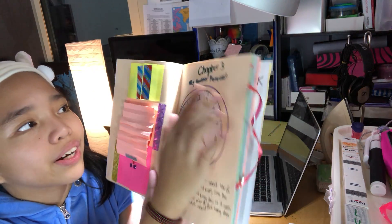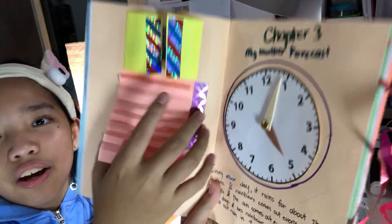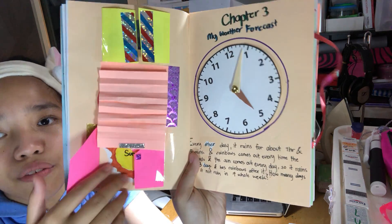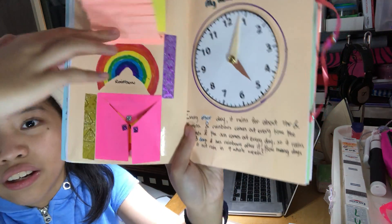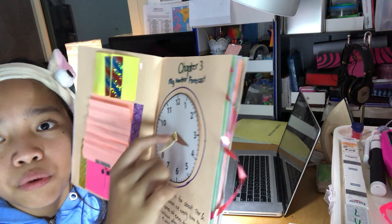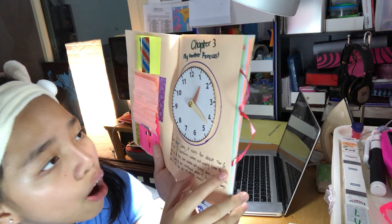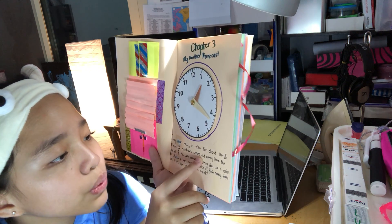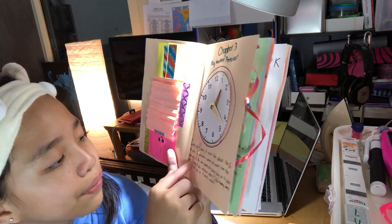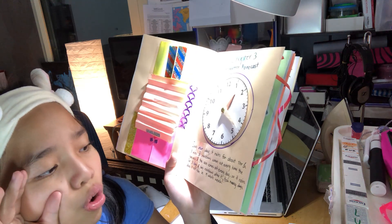This is Chapter 3, my weather forecast. Over here is the rain — the weather called rain. Over here is the rainbow made by the rain, and this very, very special sun, right down below the rainbow. So this is my weather forecast. This clock moves from whatever time you want it to be. It says: every other day, it rains for about one hour and five minutes, and rainbows come out every time the rain ends. The sun comes out every day. So it rains for three days and has rainbows after it. How many days does it not rain? For seven whole weeks.